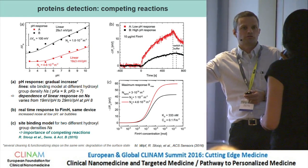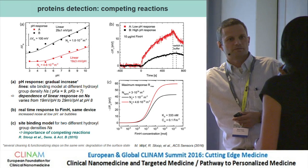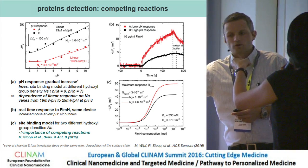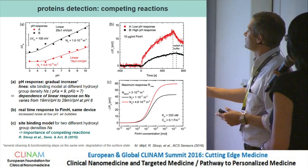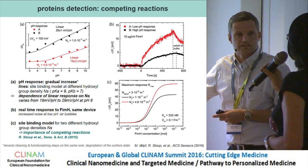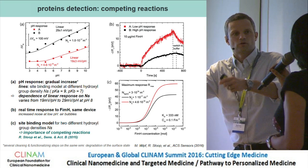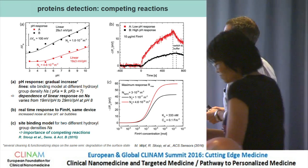Question about the site-binding model. The speaker explains: the site-binding model simply counts the number of surface groups — for instance OH groups that can become O⁻ or H₂O⁺ — and calculates the surface potential from this. This goes back to Bergfeld and colleagues in the 1970s. You count the number of active groups (on the order of 10¹⁷ to 10¹⁸ per cm²), and from the populations of charged versus uncharged groups, calculate the surface charge density and then the surface potential.